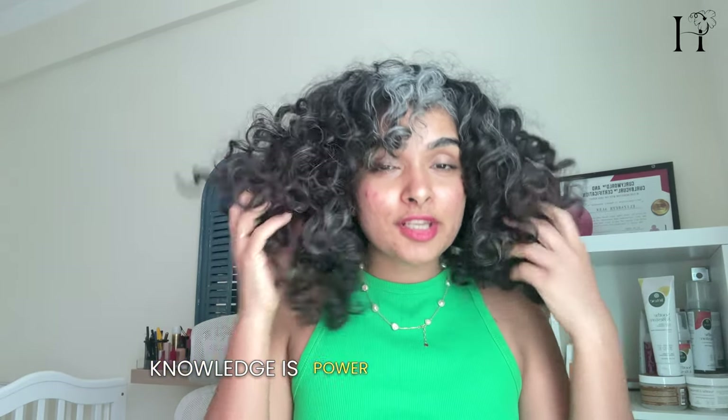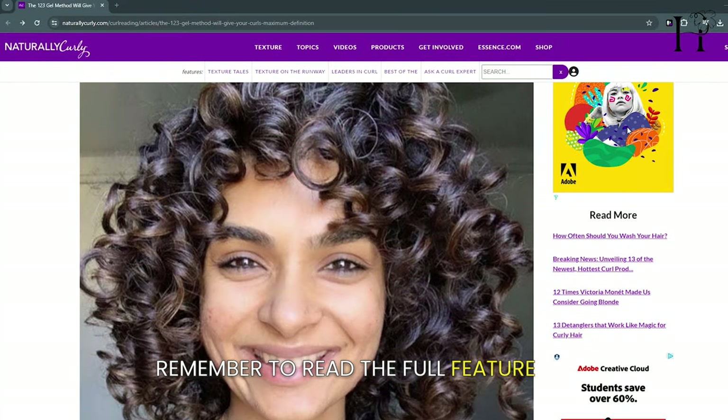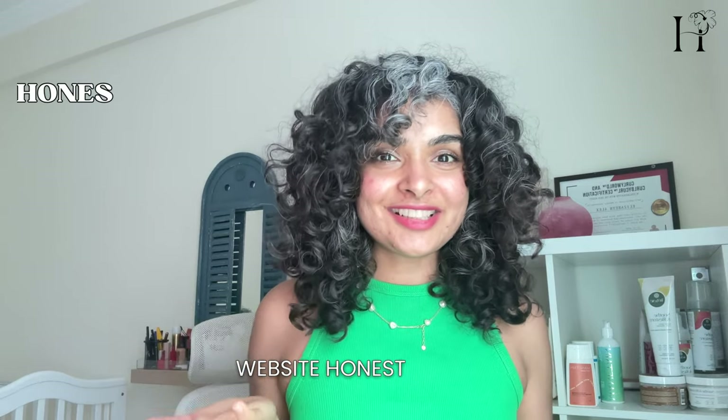Knowledge is power when it comes to embracing your curly hair, so embrace knowledge, not misinformation. Remember to read the full feature on the world-renowned curly hair website NaturallyCurly.com and also on my website HonestList.com.